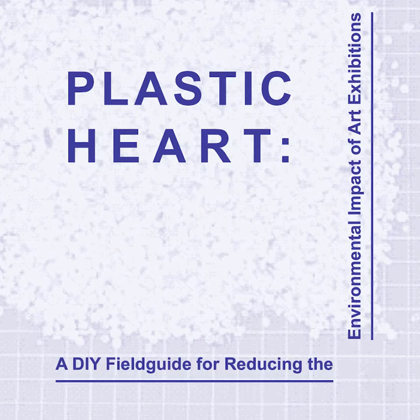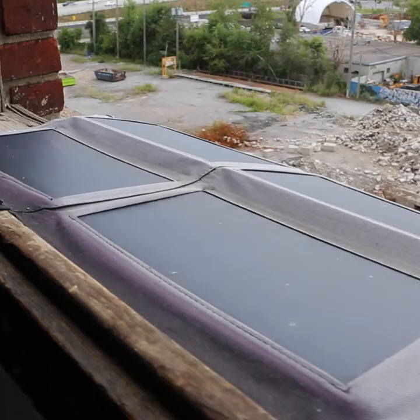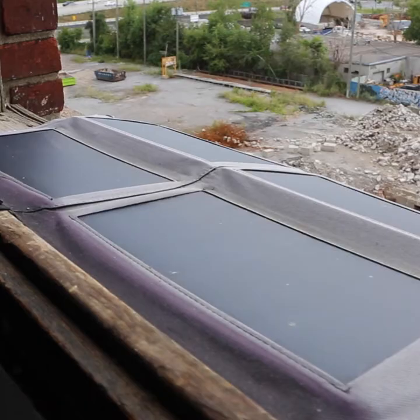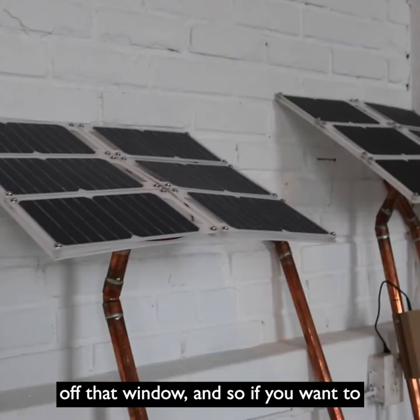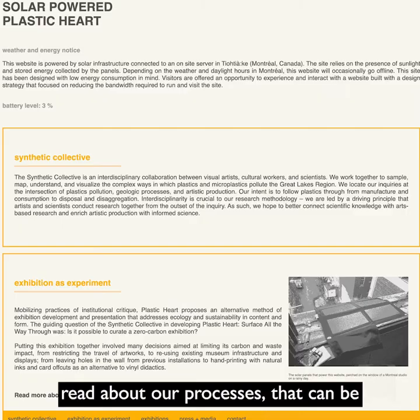The show also features a catalogue called a DIY field guide to reducing your environmental impact in art exhibitions, and it's available at a solar powered website which is actually just behind me hanging off that window. If you want to read about our processes, that can be found at plasticheart.solar if the sun is shining in Montreal.